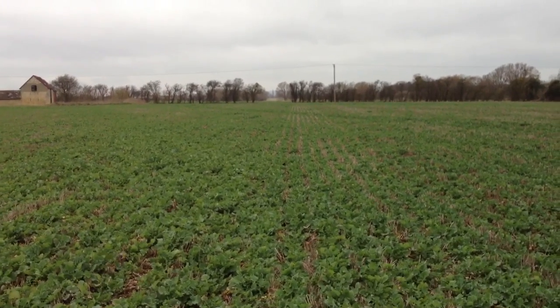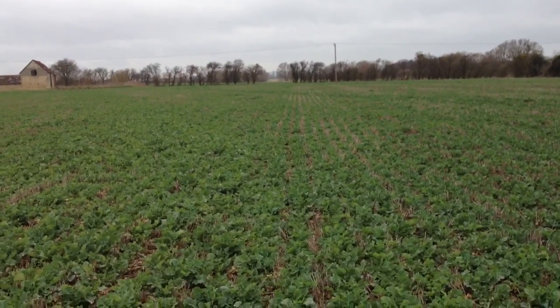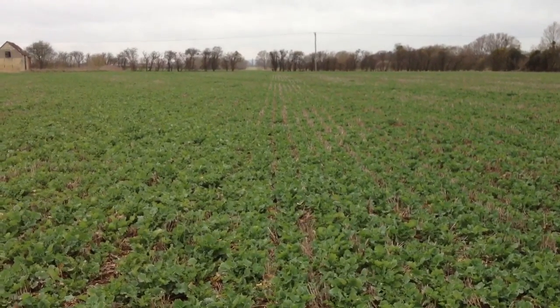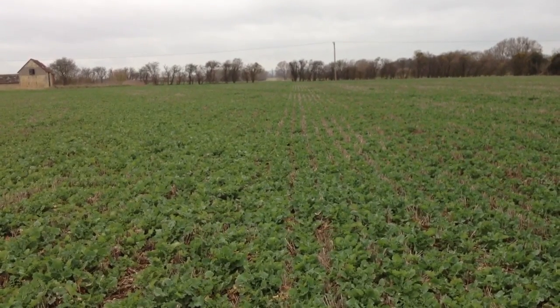Welcome back to Overbury Farms and a little grass dryer field. This is the Missouri strip drill trial, planted at the beginning of September last year and a bit of a crop update really. The first nitrogen was applied about 10 days ago and it's responding quite nicely to that.